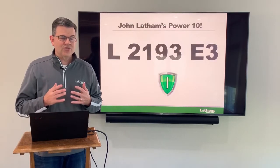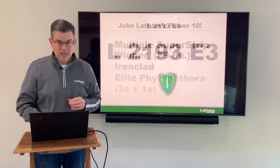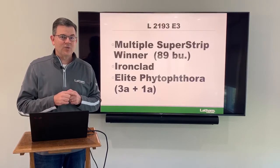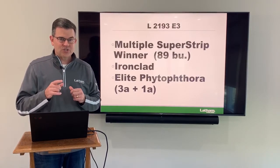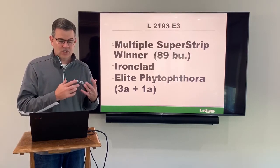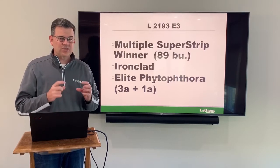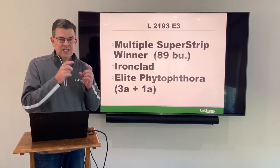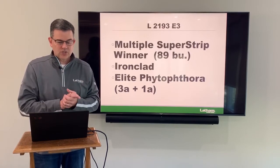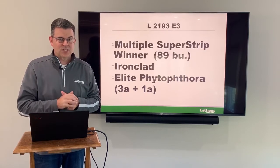Next is 2193. This will probably be our top seller for the whole company. It's very adaptable, it's won all sorts of super strips this year — in fact in Garner, Iowa it won at 89 bushels. Really some top-end yield, and it is an Ironclad too so it's got that top defense you're looking for. It also has elite Phytophthora root rot resistance with the 3A gene stacked with a 1A gene. I would encourage you to get your orders of 2193 soon because this one is going to sell out.